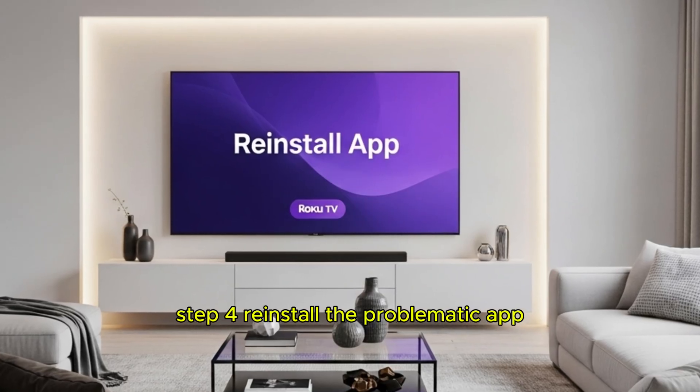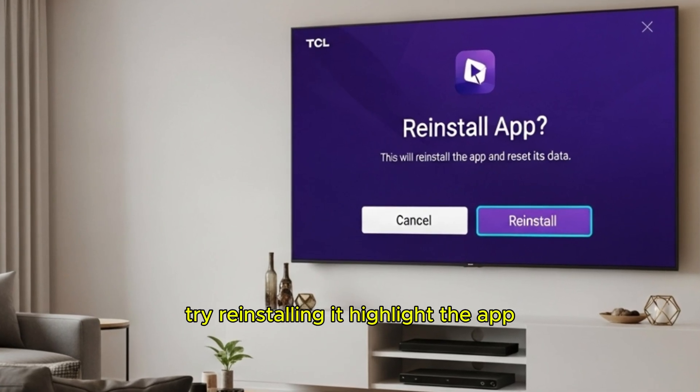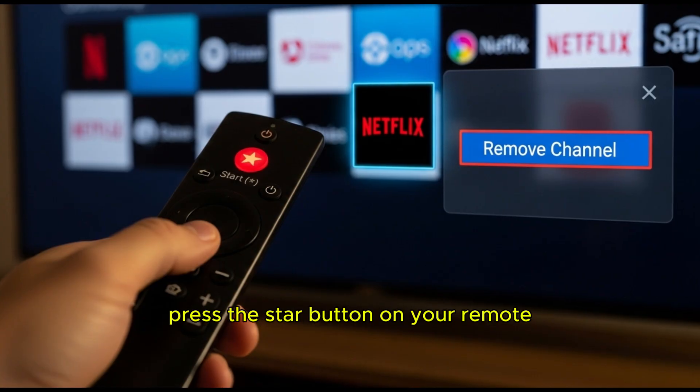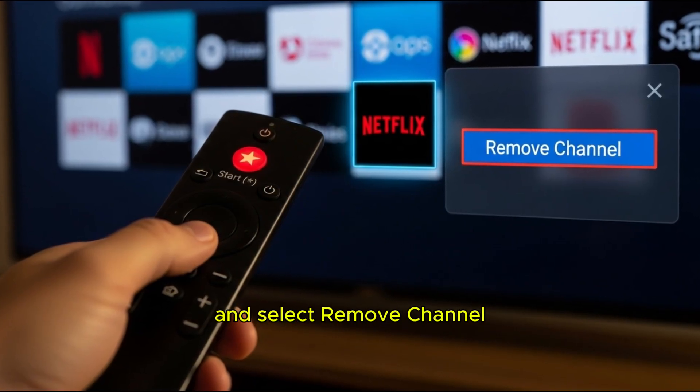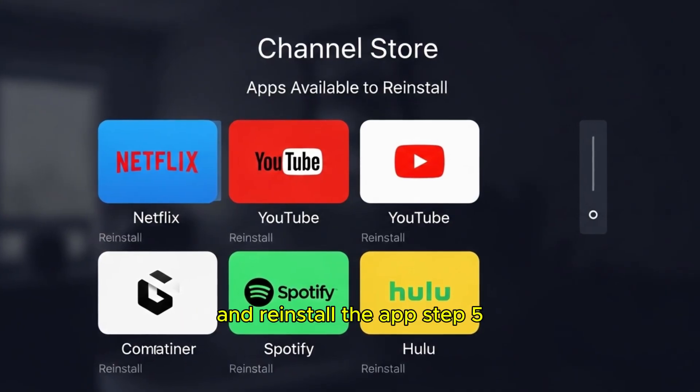Step 4: Reinstall the problematic app. If a specific app still won't open, try reinstalling it. Highlight the app, press the star button on your remote, and select 'Remove Channel.' Restart your TV, then go back to the Roku Channel Store and reinstall the app.